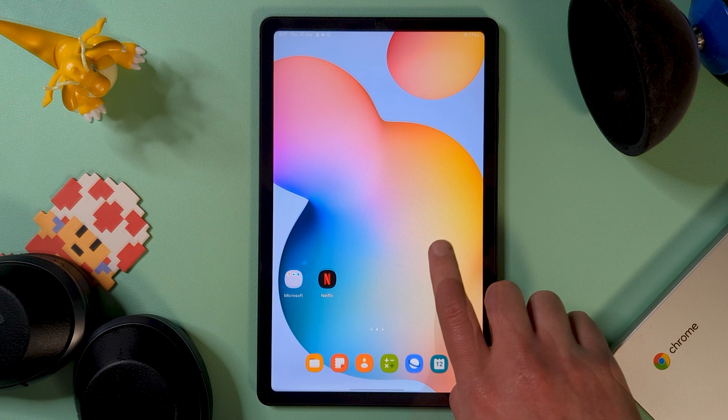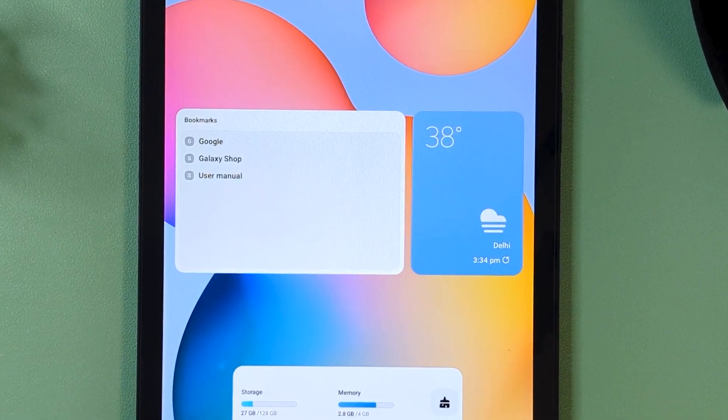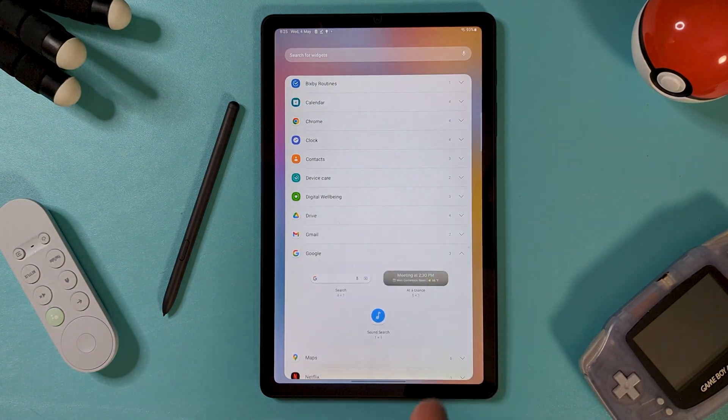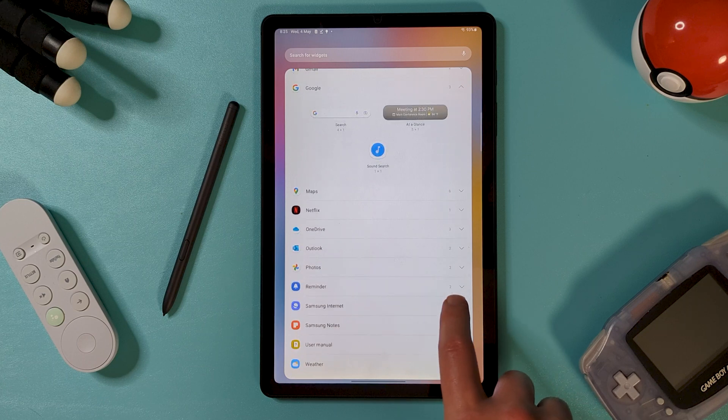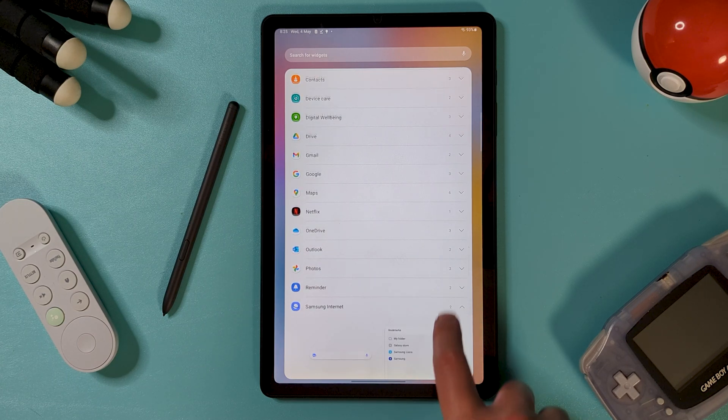Widgets. This is mostly just a rounding of corners to keep things looking uniform. The widget menu is nice and simple, but smart widgets don't look to have been included, and there's not much in the way of actual new stuff here.